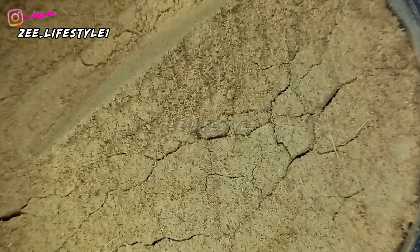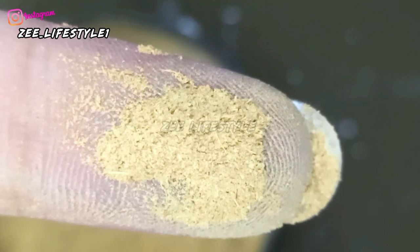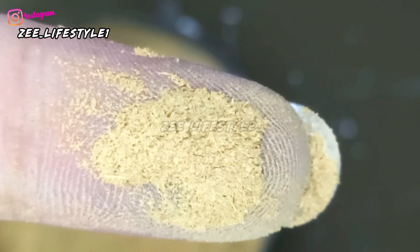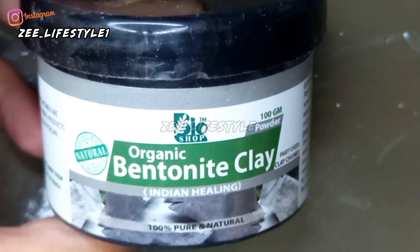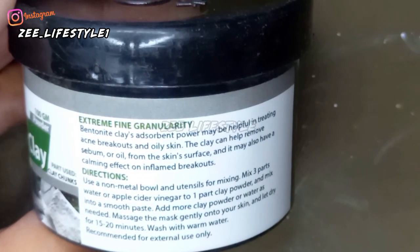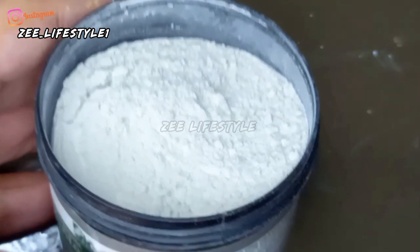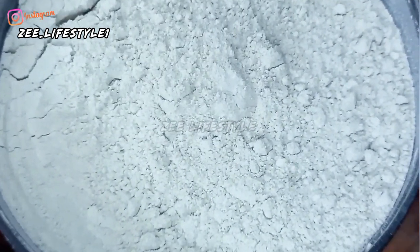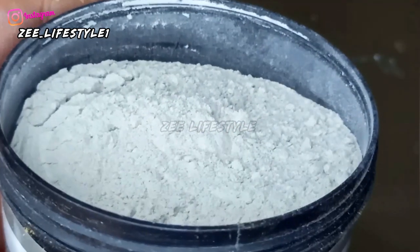Overall the powders are great and really help with whitening — they are amazing whether it's clay or powder. I'm now showing bentonite clay, which helps detox your skin by absorbing impurities. It is good for acne breakouts, drying out skin concerns, and removing excessive sebum and oil — great for oily skin.